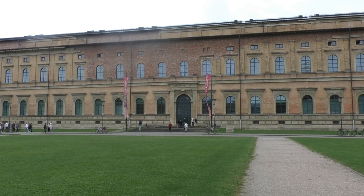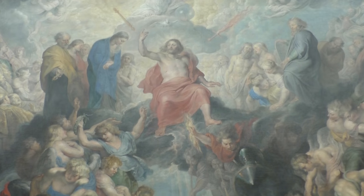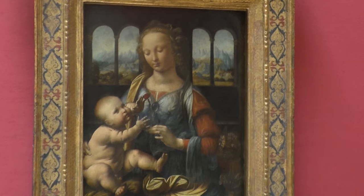This is the Alte Pinakothek, one of the oldest galleries in the world, with masterpieces from Rubens, Leonardo da Vinci, and of course...